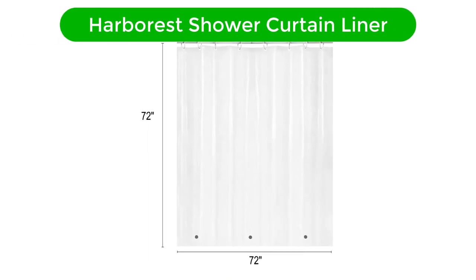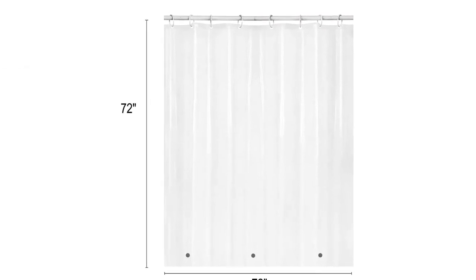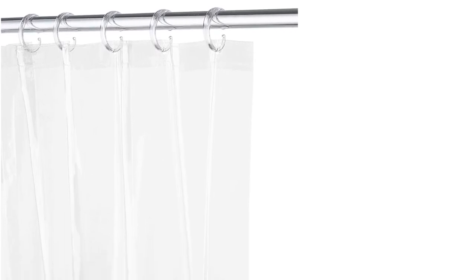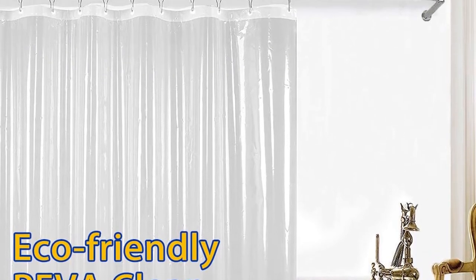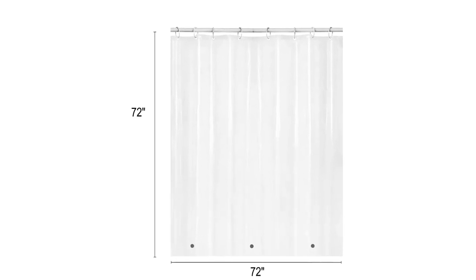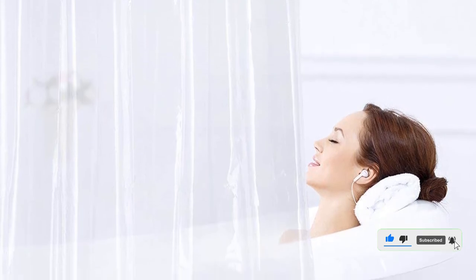Fourth best pick is Harborist Shower Curtain Liner. Made with 3-gauge PIVA, this 100% PVC-free shower liner measures 72 by 72 inches and features three magnets at the bottom so that it sticks to the side of the tub. This prevents the shower liner from billowing and bunching up or sticking to you. It can be used either alone or with a fabric curtain, and ensures there are no water splashes on the floor that can make it wet and slippery. Convenient to clean, it's machine washable, dries quickly, and fits all standard-size bathtubs and showers. This excellent quality shower curtain liner is durable and has a good drape and feel.